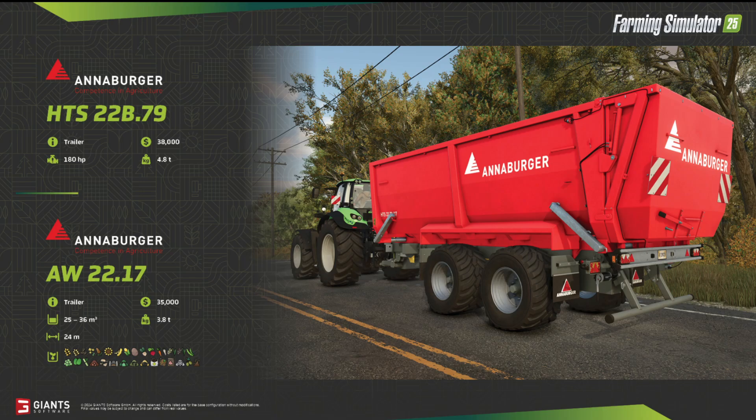Next we have the Anaburger trailer. I was wondering what this is all about — I can see one trailer and one tractor in the front, which seems to be a Deutz tractor, but there's no mention of that tractor. So it's all about the trailer. But the fact sheet shows two things, and I can only see one trailer. Looking at the website, I found out that Anaburger offers a system where you buy the wheels and everything related to the wheels as a separate asset, and then choose what goes on top.